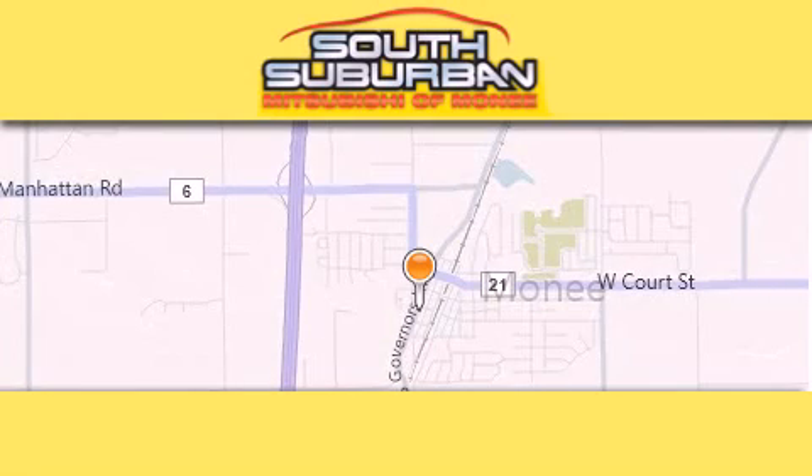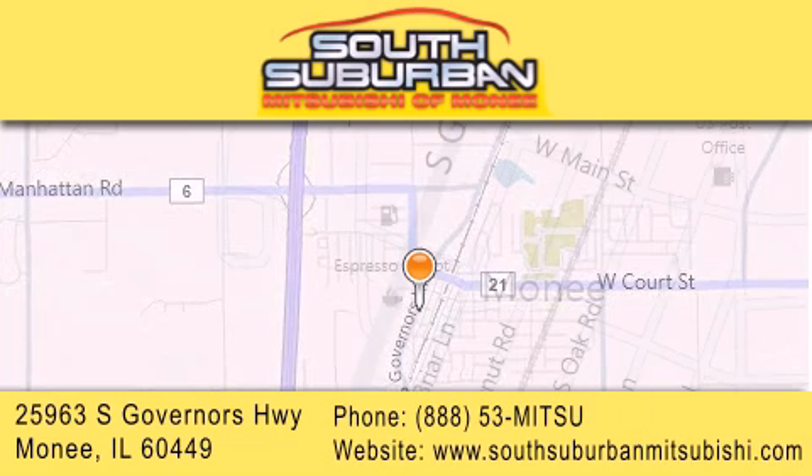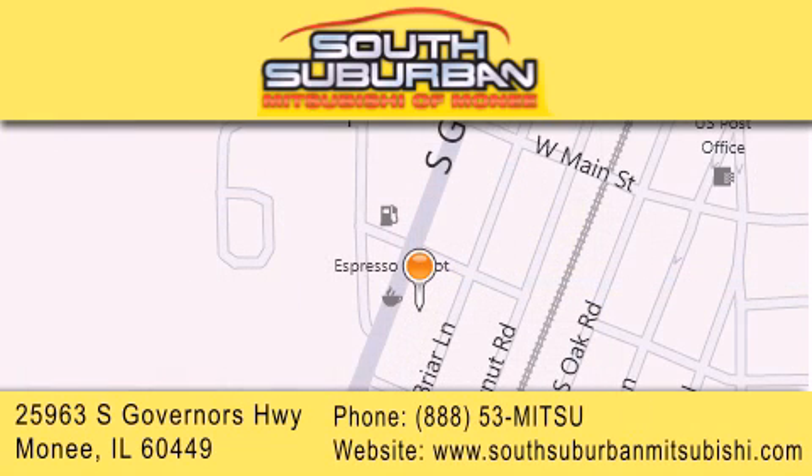South Suburban Mitsubishi is the number one volume dealer in the Midwest. Visit us online, give us a call, or stop by our dealership. We are conveniently located at 25963 South Governors Highway, just minutes off I-57 in Monique. Get greater value from the store that gives you more.